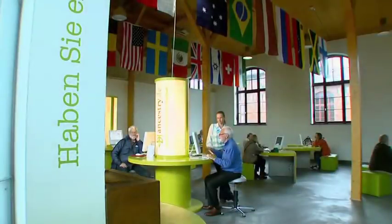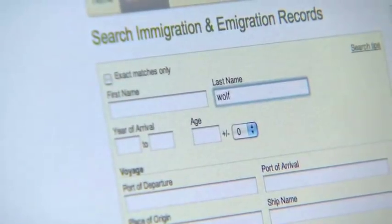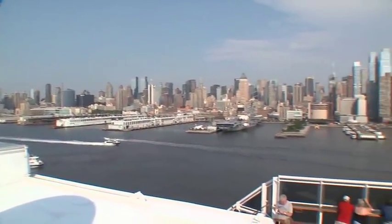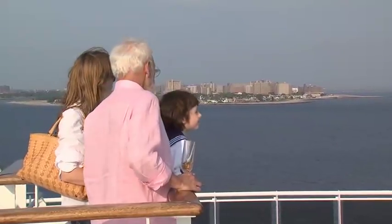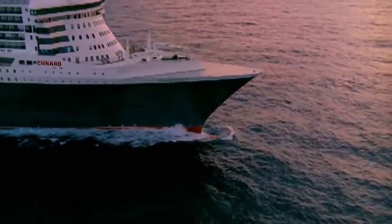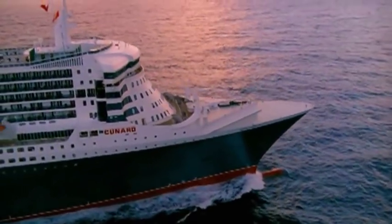I used the computer program at the visitor center to find my grandmother and my mother. To mark the 100th anniversary of her trip, I decided to sail back to Europe with my wife and youngest son. Since my grandmother failed to buy a round-trip ticket, I was able to choose my own accommodations for the return, which turned out to be the Queen Mary 2.